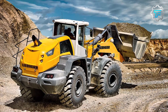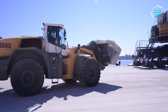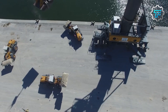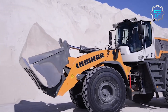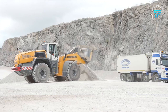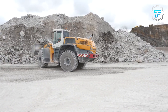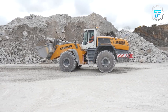At number 8 we have the Liebherr L586X Power — the power packer. This high-capacity loader from Germany is known for its fuel efficiency and high performance. It measures 32.5 feet in length and weighs 33.7 tons. Its 358 horsepower engine and comfortable cabin — equipped with external cameras and multiple controls — ensure smooth operation.